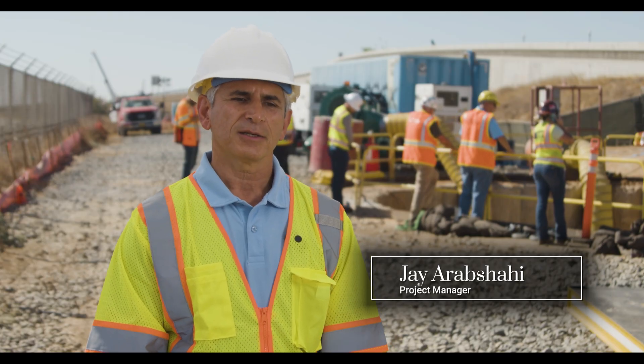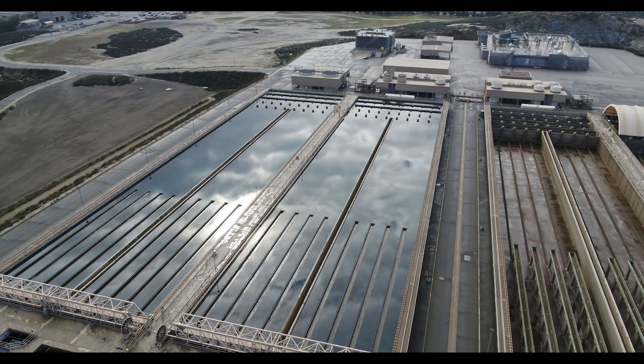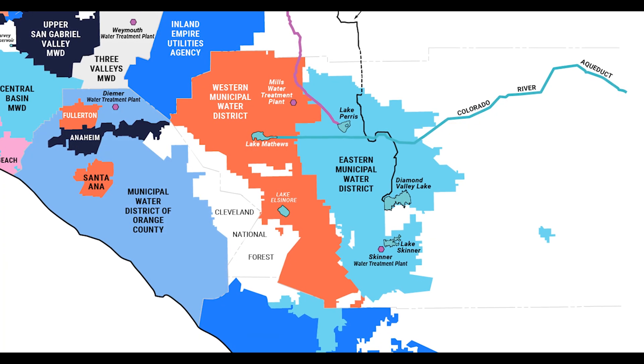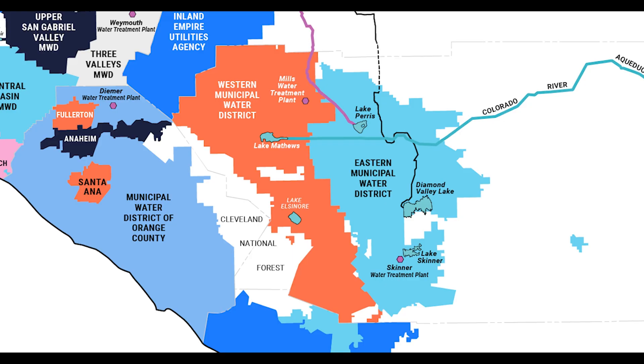The Paris Ferry Pipeline starts at our mill's water treatment plant and extends some six to seven miles long, terminating south of this location. It provides water to the eastern and western municipal water districts through three service connections.